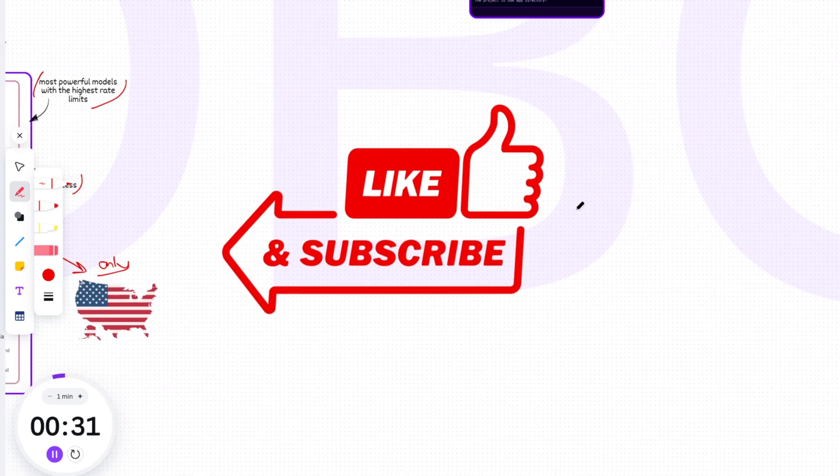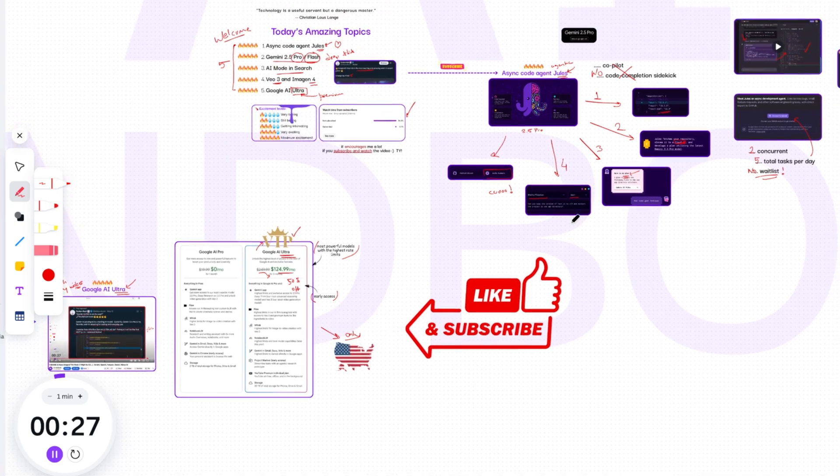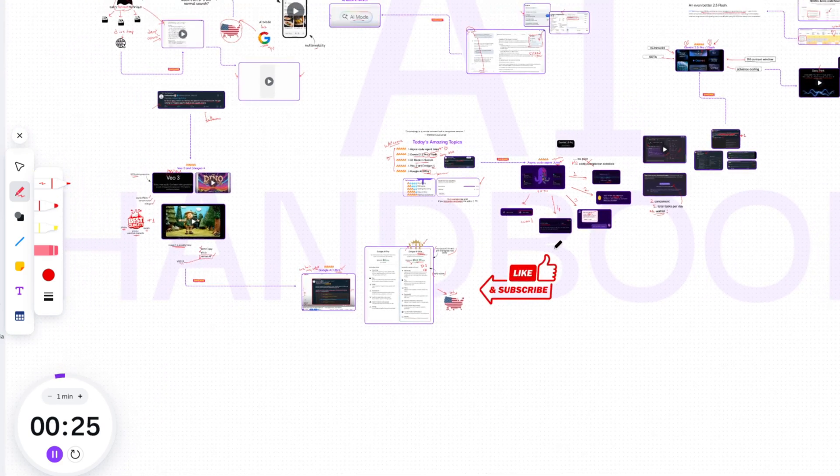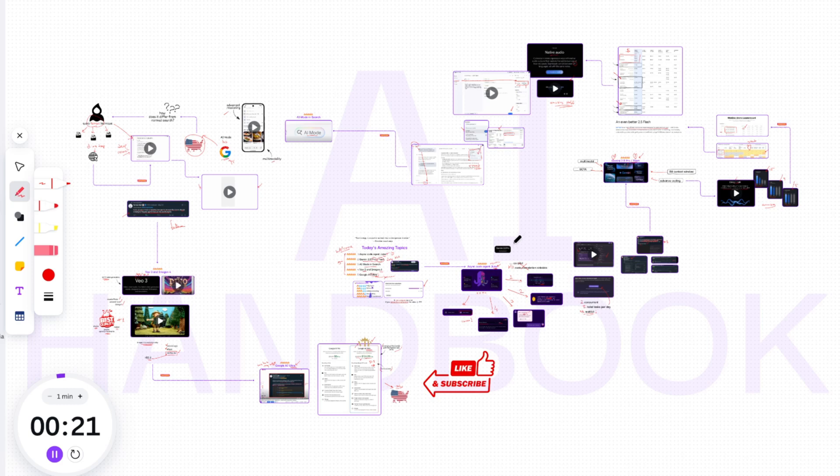That's a wrap on today's whirlwind tour of Google's latest AI innovations. It's clear that the pace of AI development is accelerating, and Google is at the heart of it. What are your thoughts on these updates? Which feature are you most excited about? Let me know in the comments below. Don't forget to like this video if you found it informative, subscribe to AI Handbook for more deep dives into AI, and hit that notification bell so you don't miss our next update. Thanks for watching!